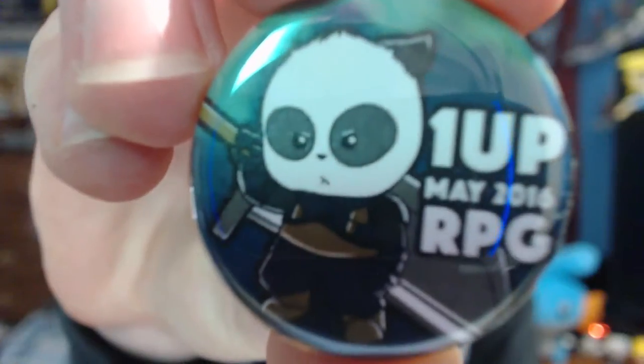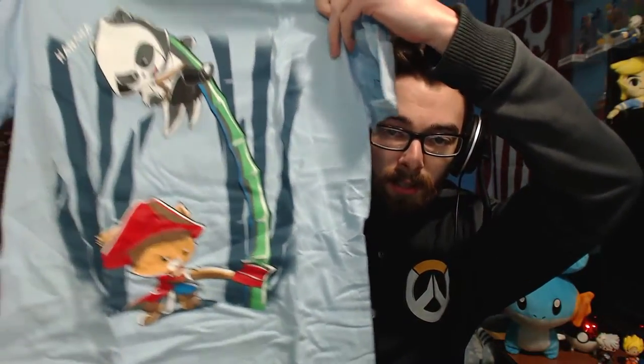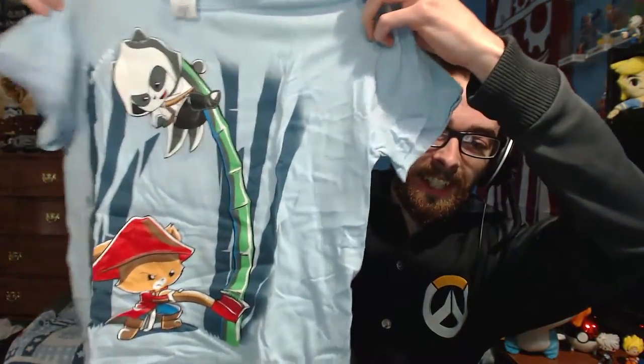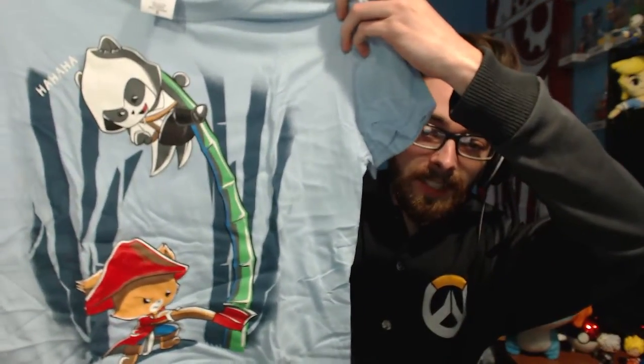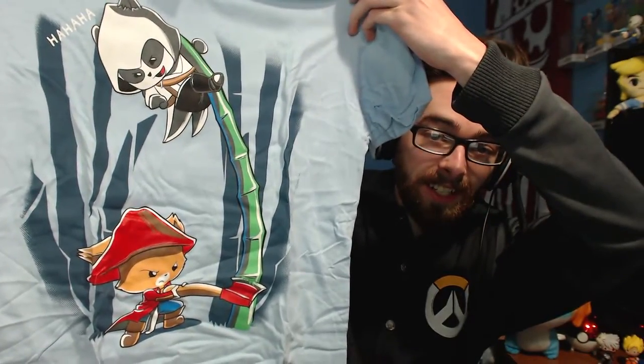We have the monthly pin for the month of May, which was RPG. I really like this pin a lot. And finally let's take a look at the t-shirt. What is it? I cannot tell right off the bat — oh, it's Assassin's Creed! I couldn't see the attire on the panda up there very well, but it is Assassin's Creed. This is awesome. He's saying 'ha ha ha,' that is great. I love it.